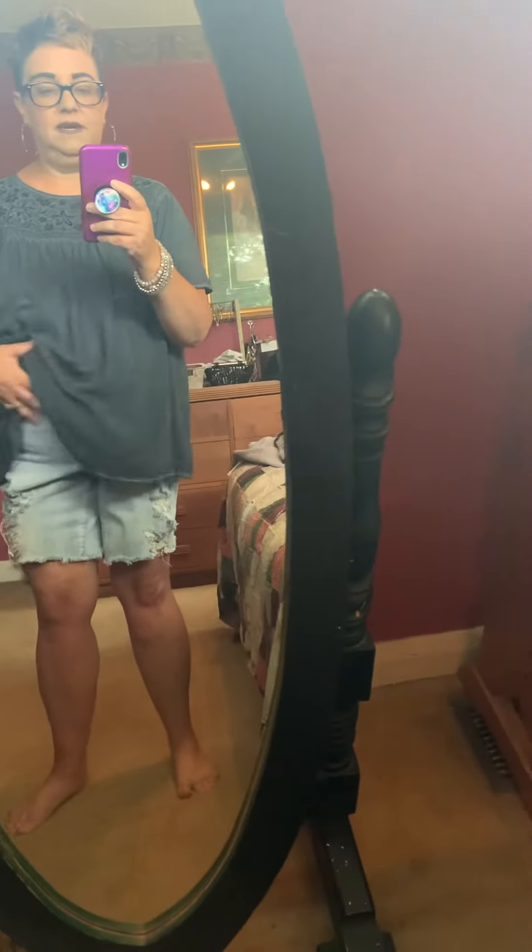I'm just wearing some Torrid Light Wash Distressed Bermuda Shorts. They are size 16.